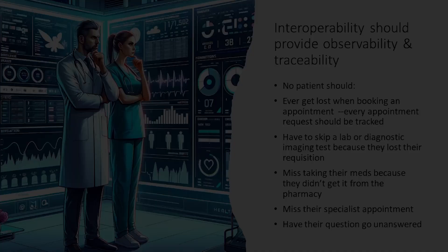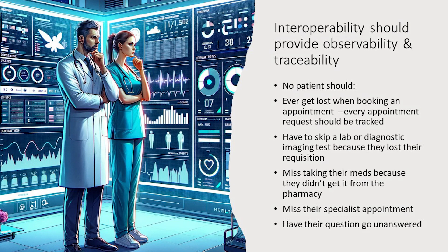This is what interoperability should provide: observability and traceability. No patient should ever get lost when booking an appointment. No one should have to skip a lab or diagnostic imaging test because they lost their requisition. They shouldn't miss their meds because they didn't get it from the pharmacy. And they shouldn't miss their specialist appointment or have their questions go unanswered — because when questions go unanswered, you're not going to take your meds, you're not going to follow the treatment. All of these need to be in place.